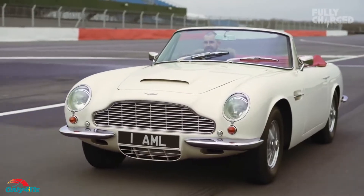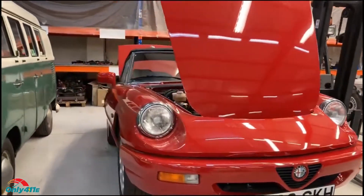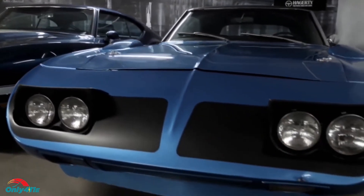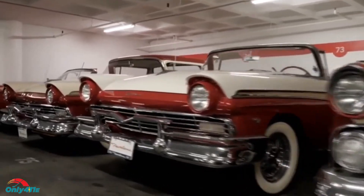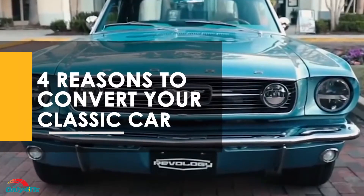We believe that automotive history should be preserved, and unique vehicles and museum pieces should remain in their original state. However, all other classic cars, especially those that came without an engine or drivetrain, are perfect candidates for a new battery-powered drivetrain, which makes them fun, drivable, and enjoyable once again. Here are the four reasons you should convert your classic car to EV power and what to consider if you opt to do so.